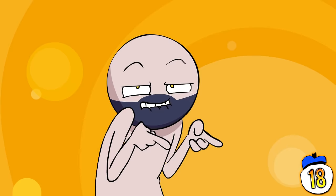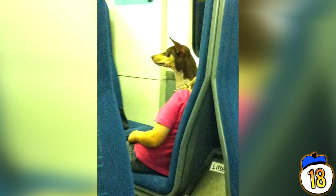Attention all train commuters, beware the dreaded dog-faced woman. This creature of legend can be seen riding the rails after midnight. And she doesn't buy a ticket.